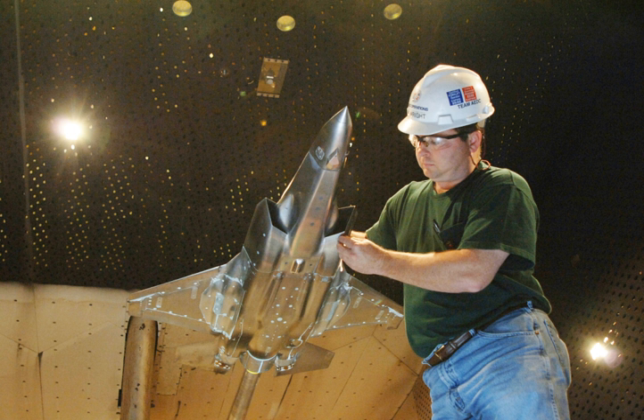AEDC is an important national resource and has contributed to the development of practically every one of the nation's top priority aerospace programs, including better spacelift, aircraft, missiles and satellites. Many of these programs are highlighted in the following sections. AEDC is an Air Force Materiel Command organization managed by the Air Force but operated largely by a contractor workforce. While AEDC's primary location is in Tennessee, it also operates two geographically separated facilities: the Hypervelocity Wind Tunnel 9 in Maryland, and the National Full Scale Aerodynamics Complex in California.